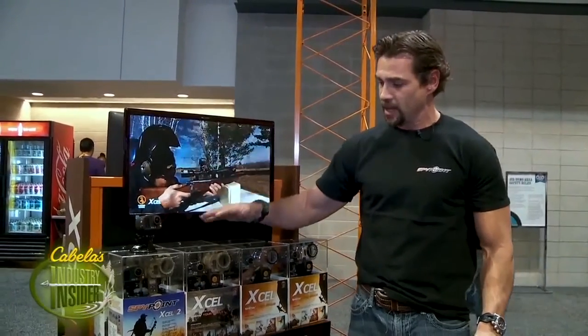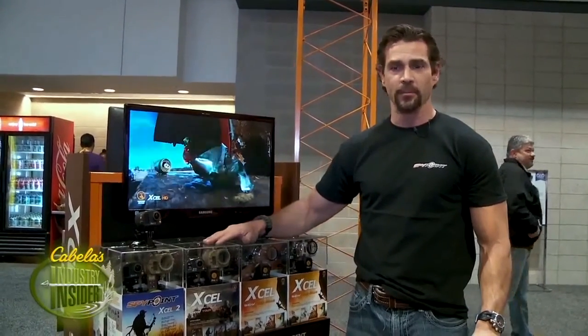Check out the regular XL cameras right now at Cabela's, or coming this fall the XL2 will be available.